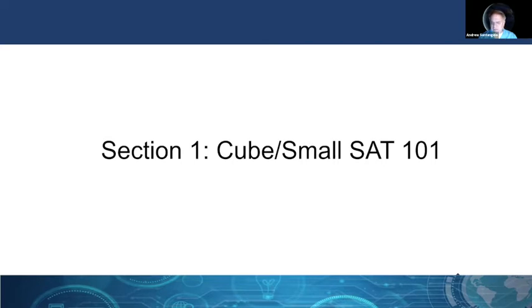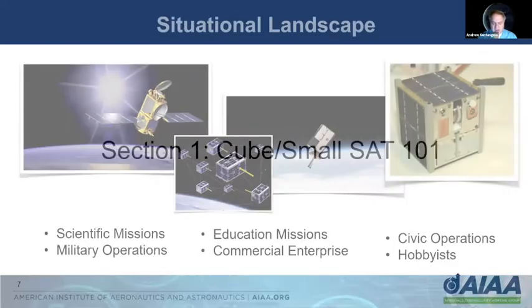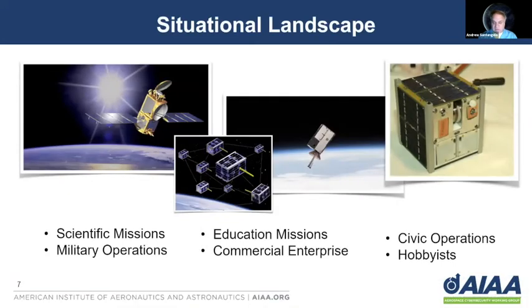I'll also be discussing some of the vulnerabilities that are similar to CubeSats as you would find in much larger satellites. CubeSats have a broad range of use, especially due to their size and lower costs. This range of use in applications and users has expanded substantially. Not only are there scientific missions and military operations, but educational missions have expanded quite substantially to include universities and colleges, but also K through 12 missions.